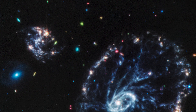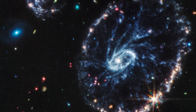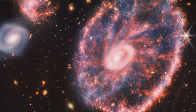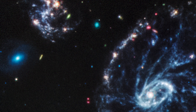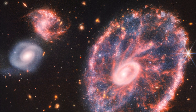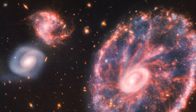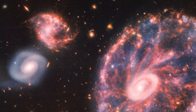Data from the JWST's primary imager, NIRCam, is colored blue, orange, and yellow, while MIRI data is colored red. According to NASA, the blue spots seen in the crimson swirls of dust are individual stars or regions of star development. NIRCam also reveals the difference between the smooth distribution of older star populations and dense dust in the core, compared to the clumpy shapes associated with younger star populations outside of it, the agency said.